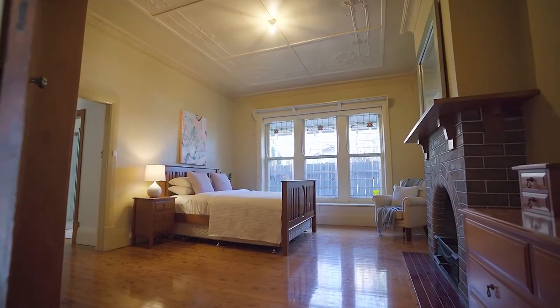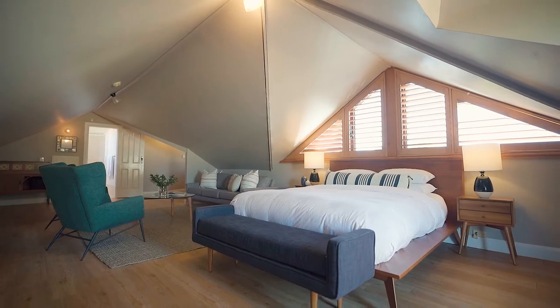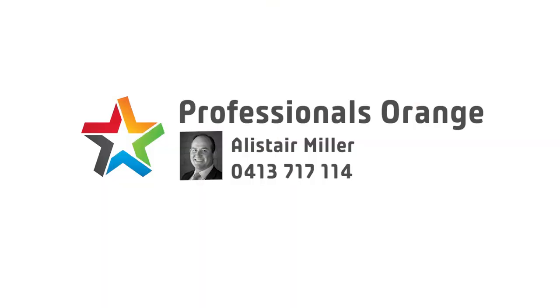This spacious home needs to be seen to be appreciated, so call me today to arrange your inspection. Thank you for listening to Wendowery.